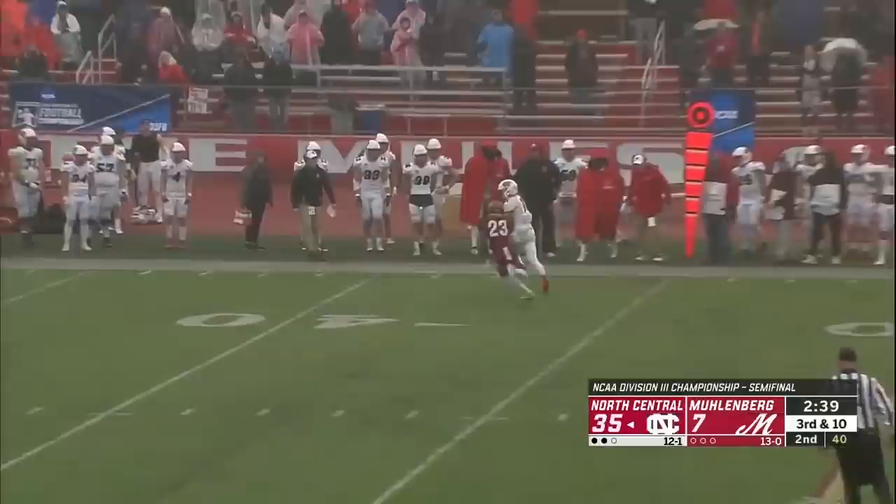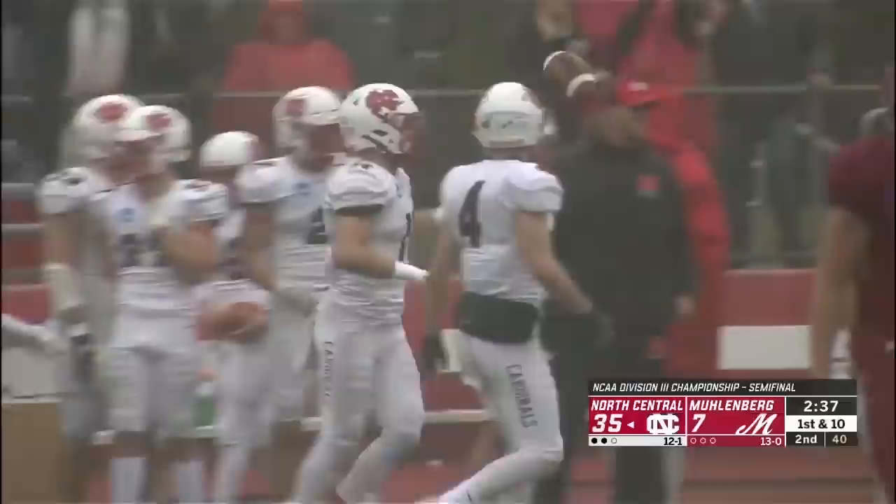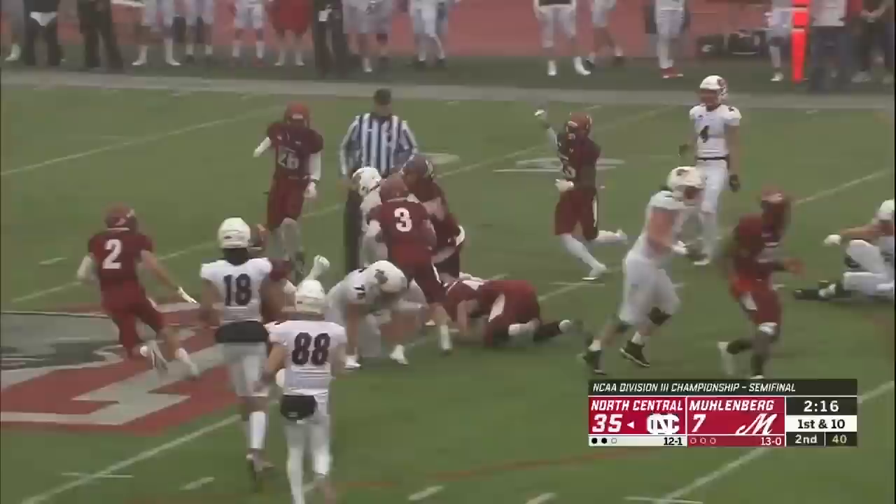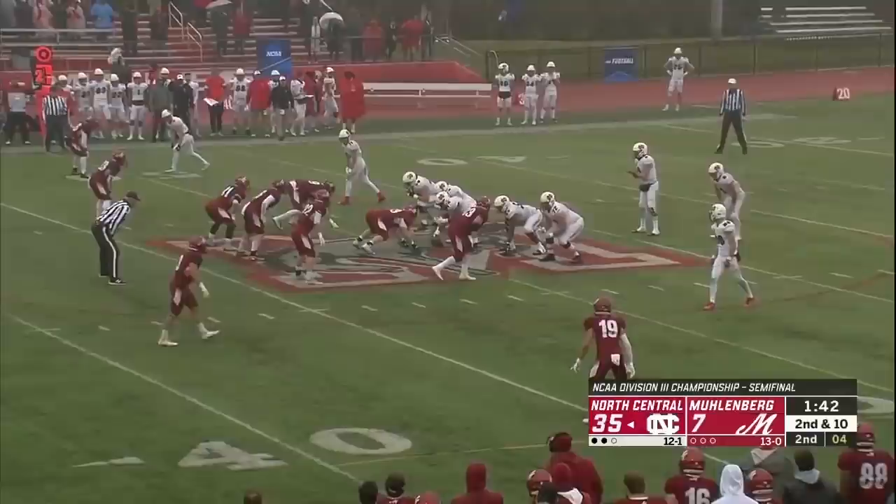Can Muhlenberg get the football back? Rudder against a four-man blitz fires toward the sideline — Kaminsky again, beat John Washington, the top corner for Muhlenberg. Put a little more pressure on those offensive tackles to maintain those blocks. Nine catches, 75 yards for Kaminsky. And just shredding would-be tacklers is Ethan Greenfield.